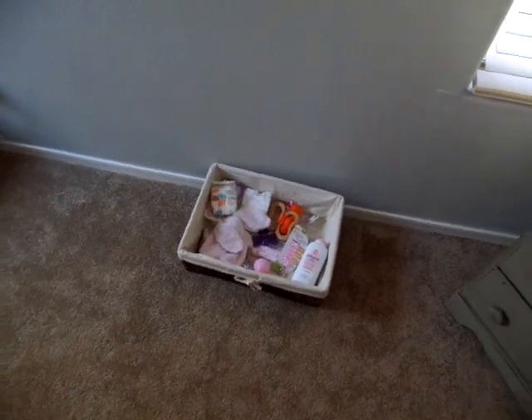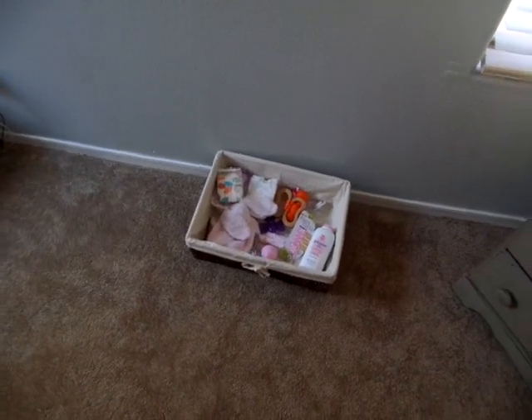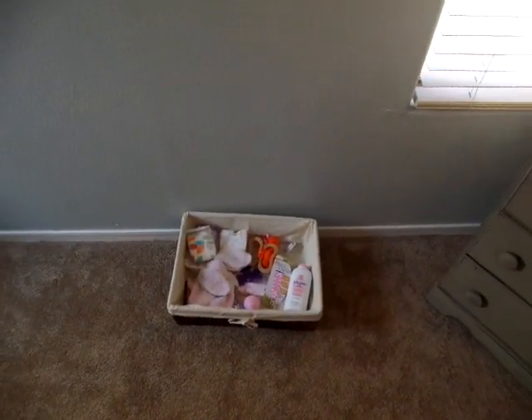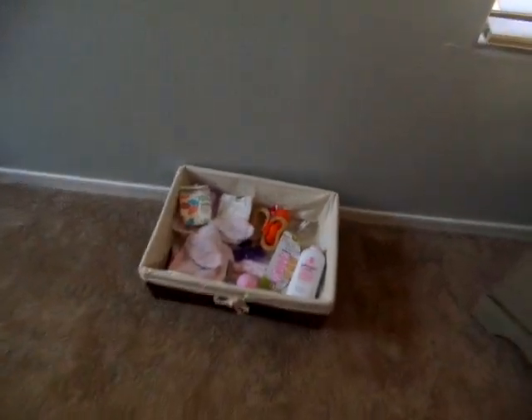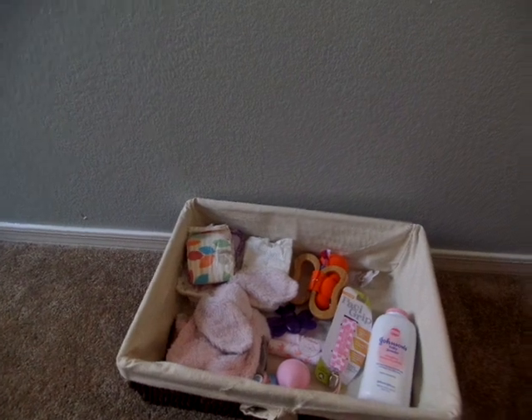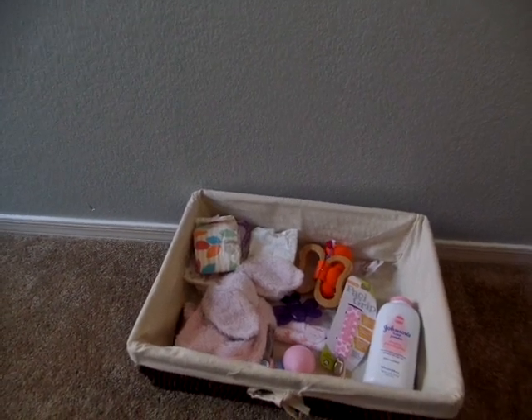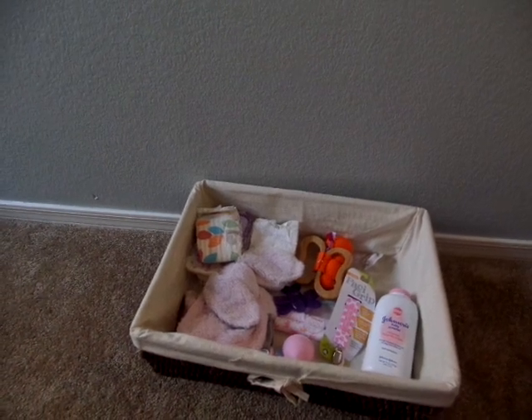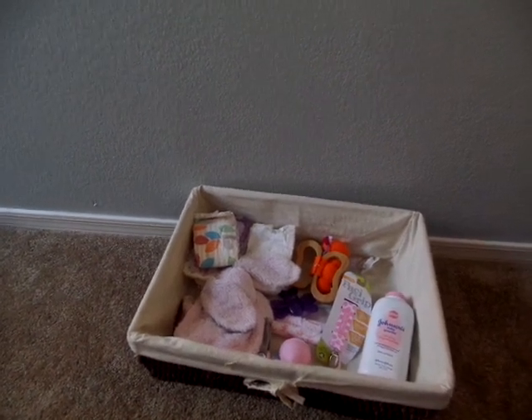Hi ladies and happy Sunday to everybody! I am so excited - I checked on my new baby's arrival and she's in Arizona, so I'm so happy she made it. She's here in my state. My heart was pitter-patting when I saw that she's actually here, like she's just one step closer to being in my arms and I'm freaking out.